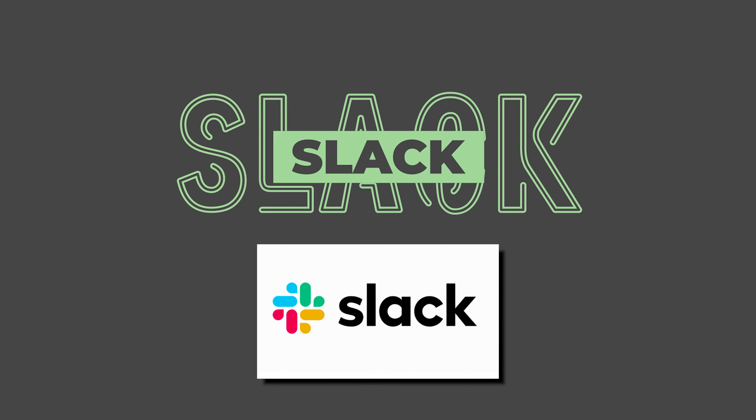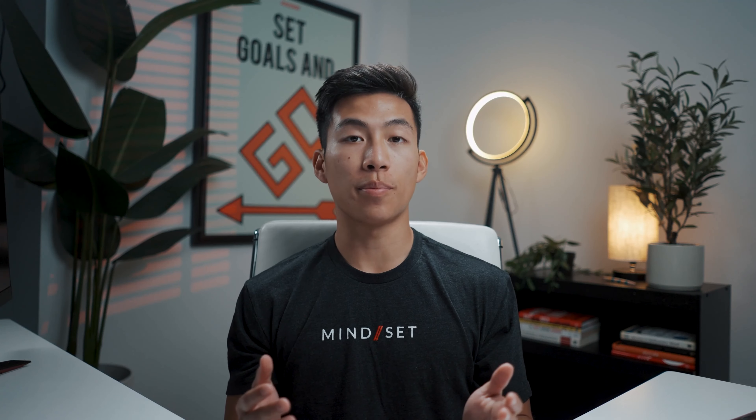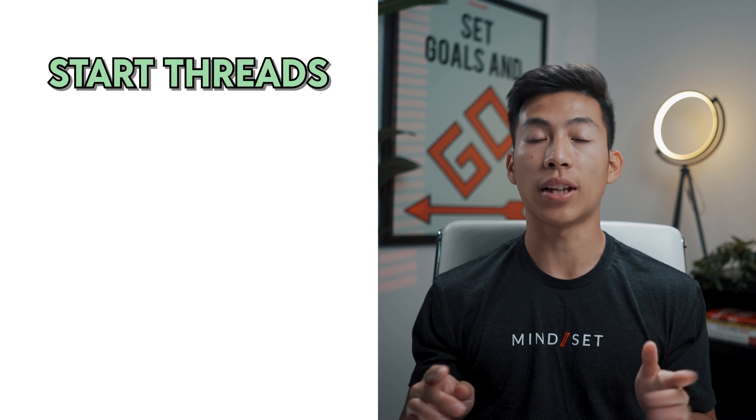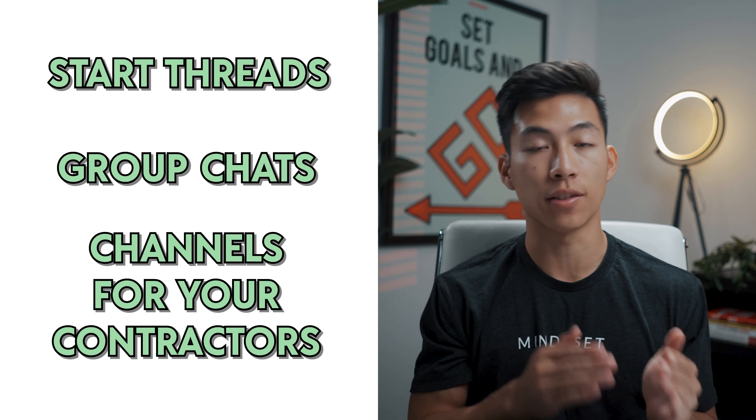Next up, we have Slack, which is a communication platform that you can use for sending files, messages, and group texts among your team. This is super useful if you have a ton of contractors on platforms like Upwork or Fiverr, because those platforms don't really allow you to search through old messages, and it can be pretty messy when you have a ton of files you're sending to each other. This is a totally free platform up to about 10,000 messages, after which they start disappearing. But if you're a new entrepreneur, most likely you're not going to need the paid plan just yet. You can use the web browser version or the app, and there are tons of different things you can do like start threads, group chats, and channels for your contractors organized into their respective roles.